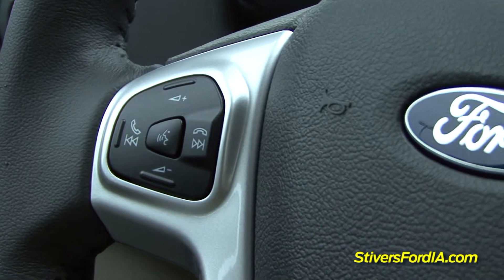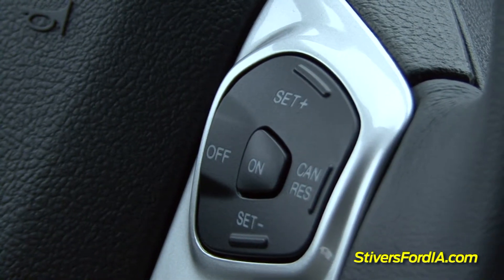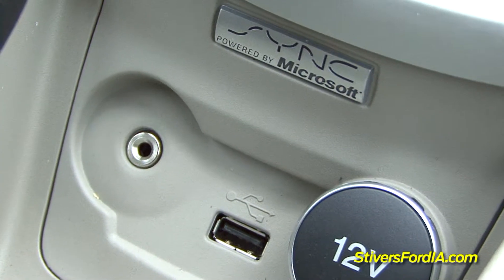You're going to notice we have steering wheel controls for all of our cell phone, radio, and USB hookups.